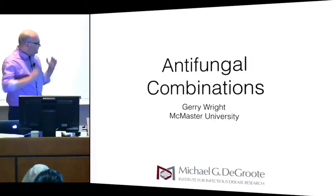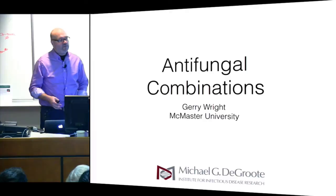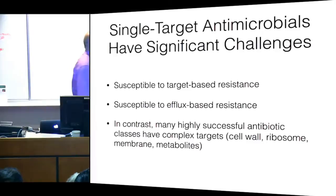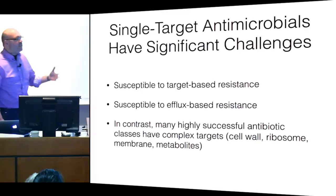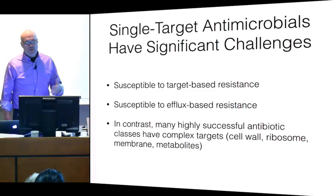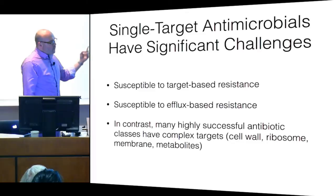I want to talk about stuff we're doing in the lab, which is in the area of antifungal combinations. The reason we're into this area — not just in antifungals but in antibacterials as well — is this idea that chasing down single targets always results in resistance. Resistance is a significant issue in antibacterials and antifungals, as well as antivirals and antiparasitic agents. When you're just after one target, you can end up with mutations that lead to resistance.